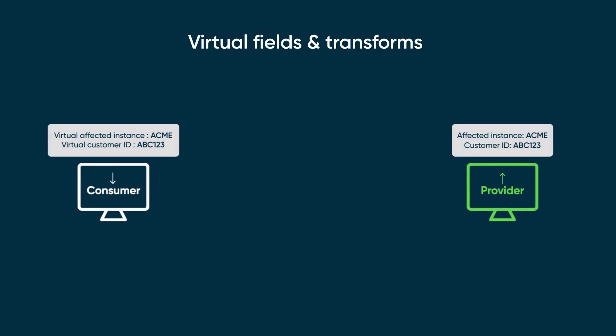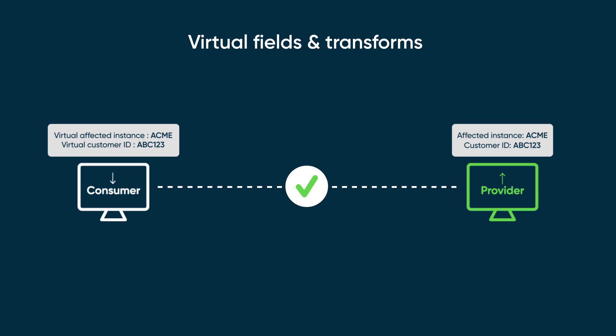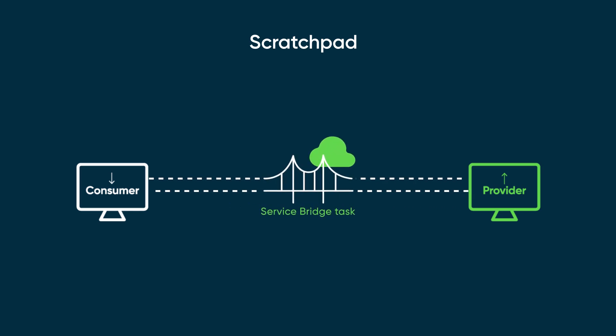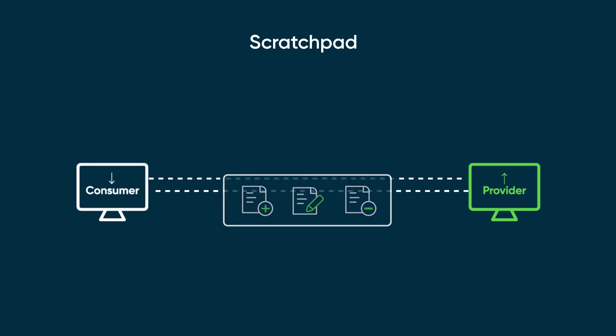Fields across consumer and provider systems may not always match while remote task data is being exchanged. In such cases, consumers or providers can use the Virtual Fields and Transforms feature to match, convert, and adapt data effectively to streamline the exchange. Sometimes additional information needs to be exchanged between provider and consumer instances while ServiceBridge tasks are being performed. In these scenarios, providers and consumers can add, update, or remove information exchanged using the Scratchpad feature.